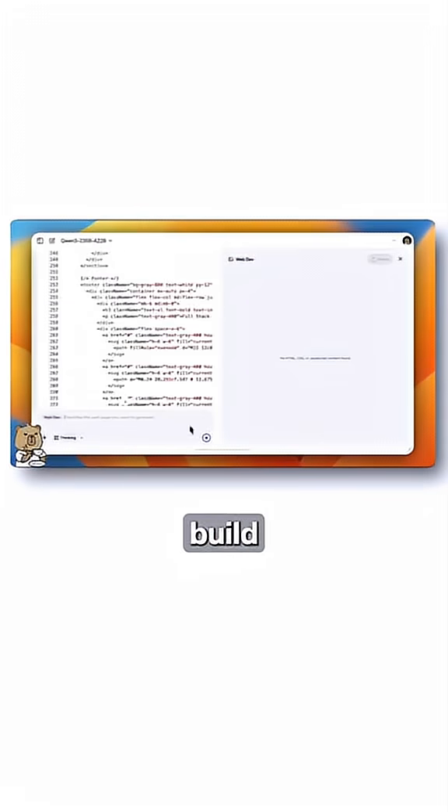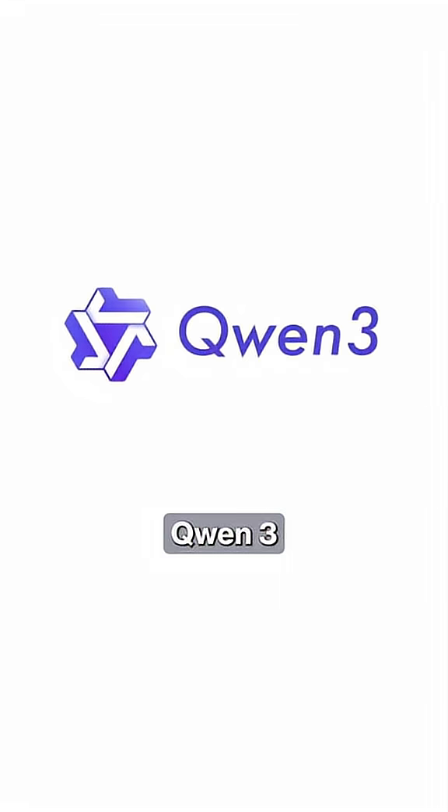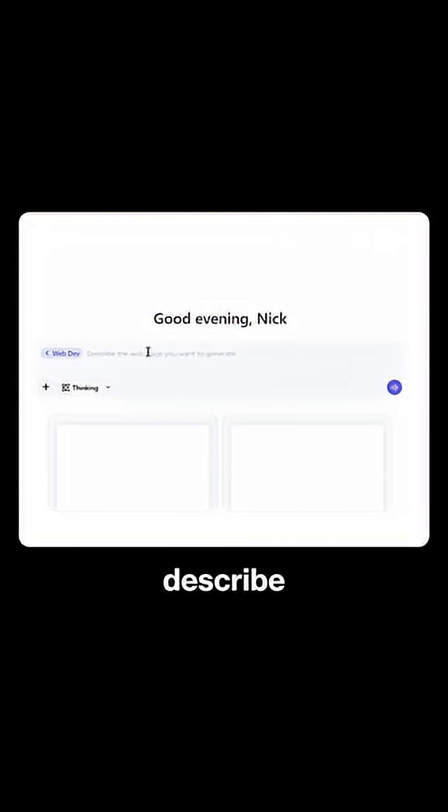China just released a new AI tool that lets you build your own apps and websites using a single line of prompt. It's powered by Qwen3. Just head down to their website, select web dev, describe your idea, and the AI will actually start building it for you live.